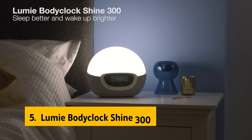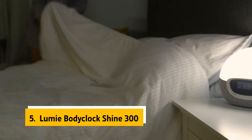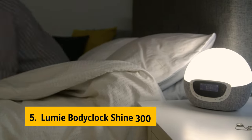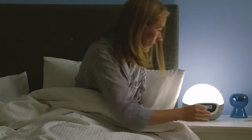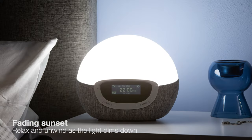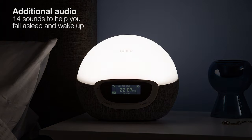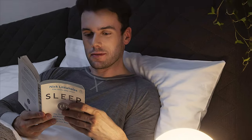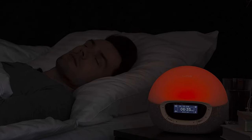At number 5 on our list is the Lumi Body Clock Shine 300. Are you a morning person? If not, the Lumi Body Clock Shine 300 Wake Up Light Alarm Clock might be just what you need. This digital alarm clock is designed to help you wake up naturally with sunrise, setting you up for a better mood, energy, and motivation. With a 15 to 90-minute sunset/sunrise duration, you can personalize your wake-up and sleep experience.